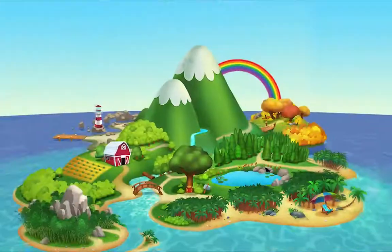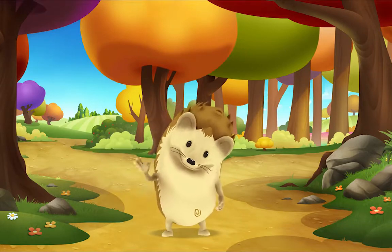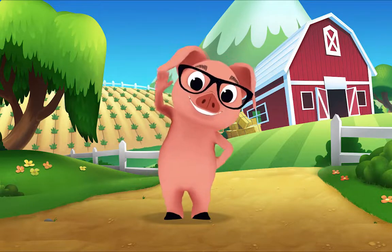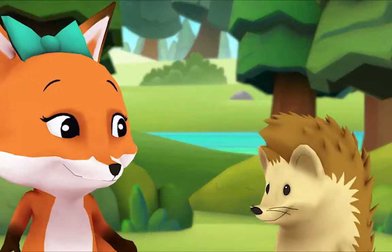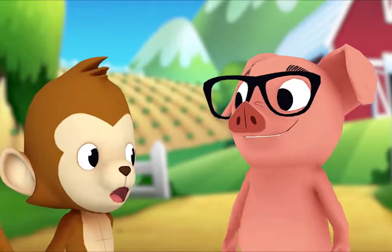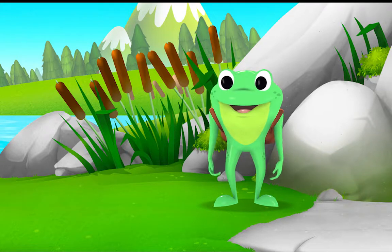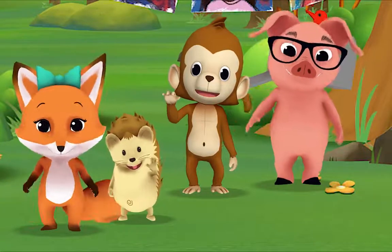Hello, hello, hello! It's time to say hello. Hello, hello, let's stop to say hello. It's a way to say we're glad you're here. Come on and say hello! Hello hedgehog, hello fox, hello pig, hello monkey. When friends are near, we smile and say hello. When friends are far, we wave and say hello.